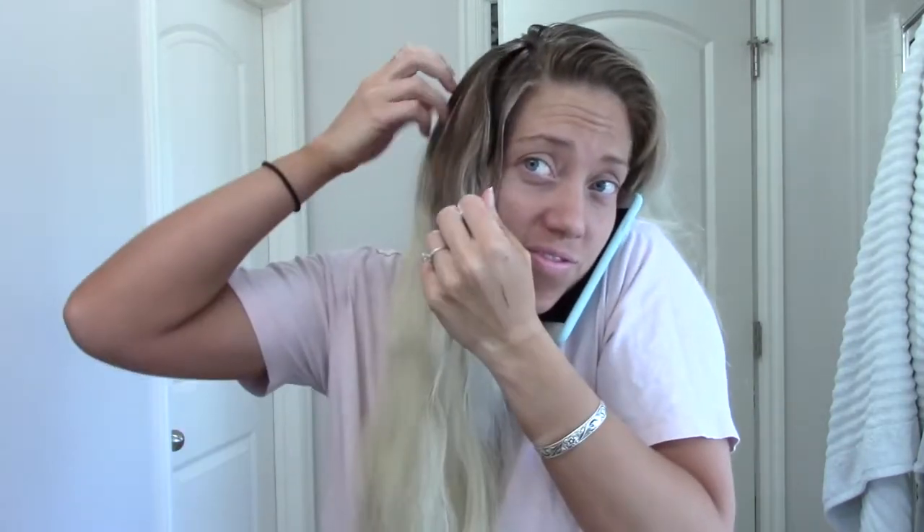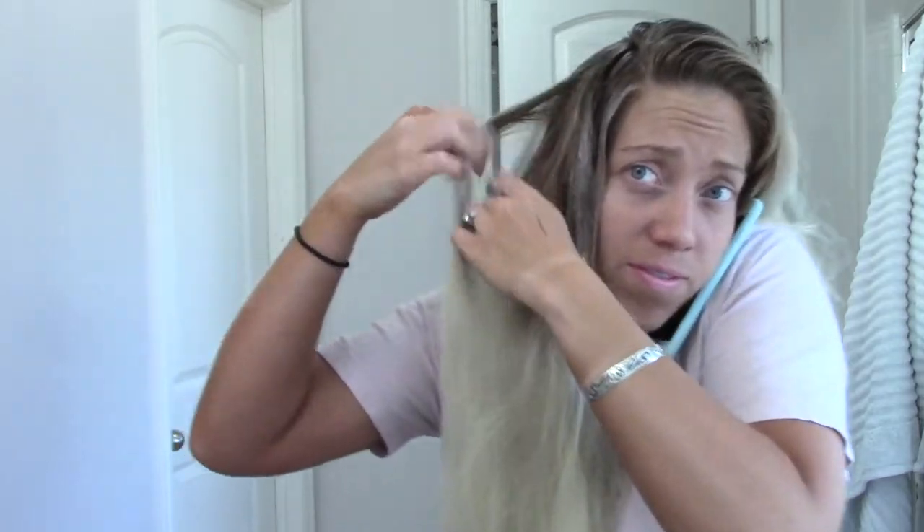My baby brought my phone in to me and it was actually a very important call. Doing your hair is a little bit time sensitive, so we just kind of did everything at the same time. But it was fine — it all worked out.